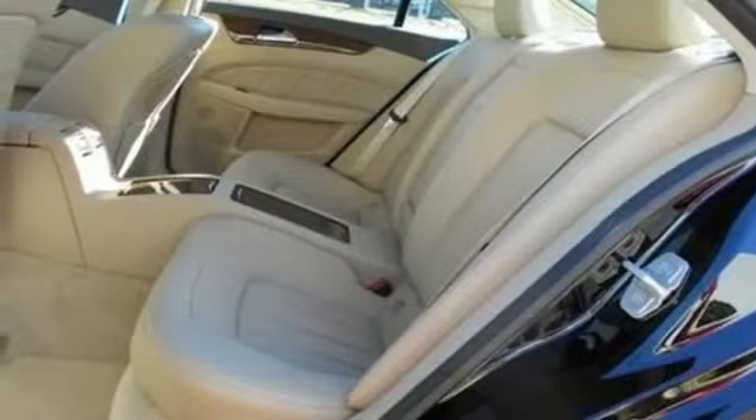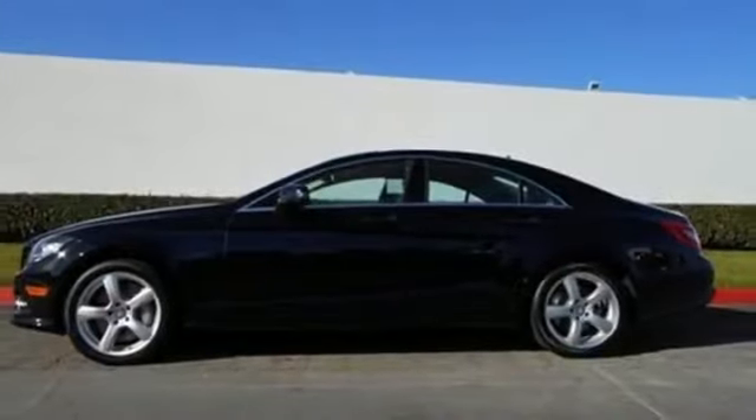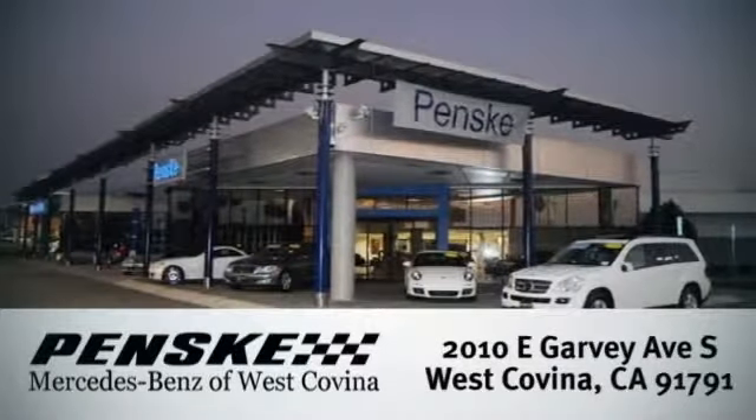Feel the power and enjoy the comfort of this opulent sports sedan today. Visit today. We're conveniently located at 2010 East Garvey Avenue South in West Covina, California.